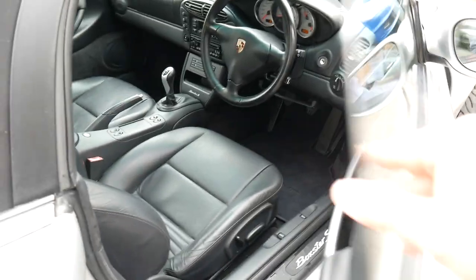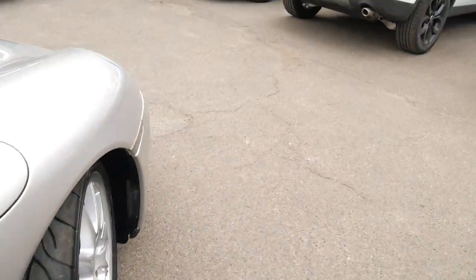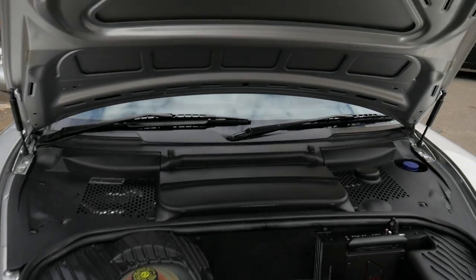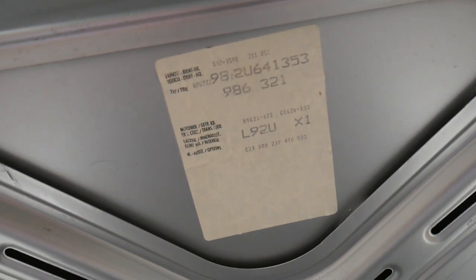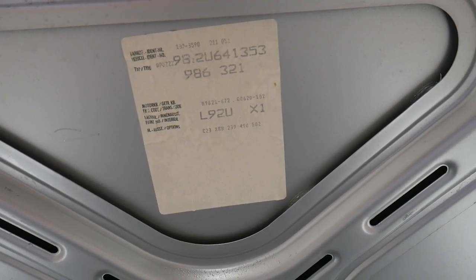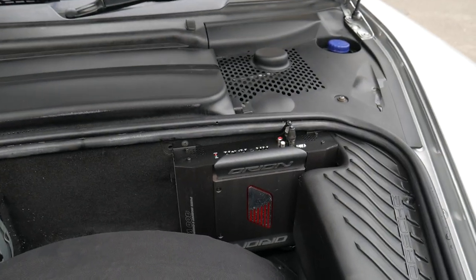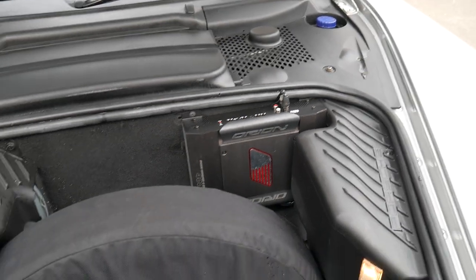It's got the electric bonnet and boot release. The earlier ones had the manual release where you had to lift a lever, and I found those used to get stretched cables where you couldn't open the boot or bonnet. You can see up here there's a sticker with the VIN number. It's also got an amp for the sound system, so it does have a very good sound system.